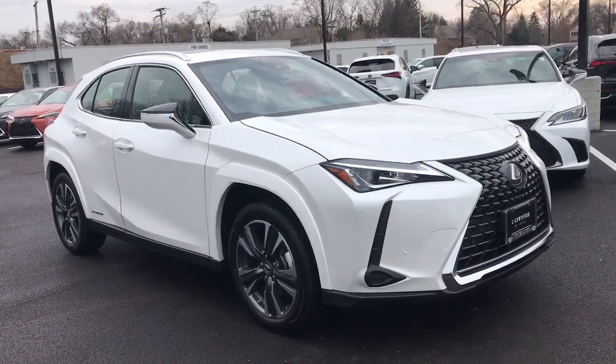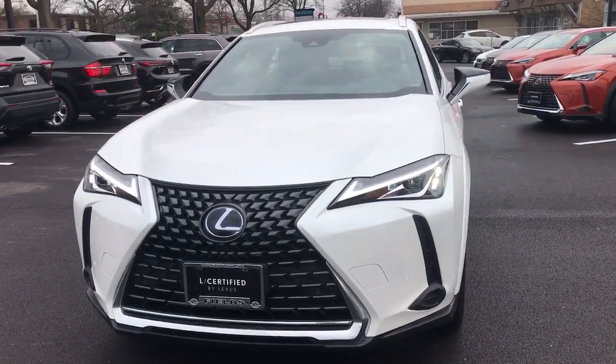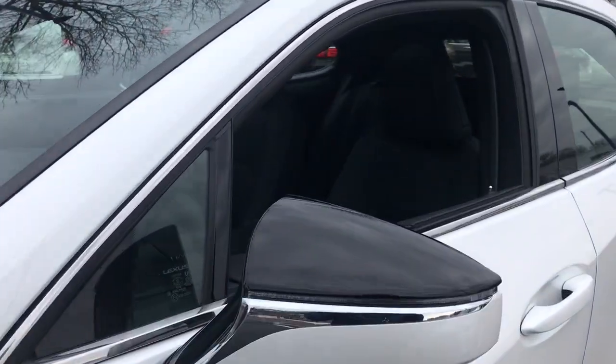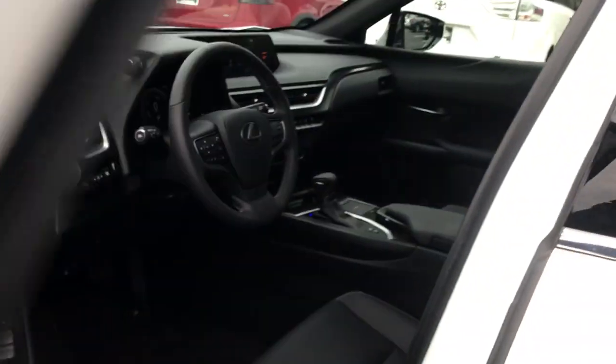Your next car could be the 2022 Lexus UX. With less than 5,000 miles on the odometer, this vehicle stands out from the rest. This energizing UX delivers the luxury and convenience you need to stay on top of your game.